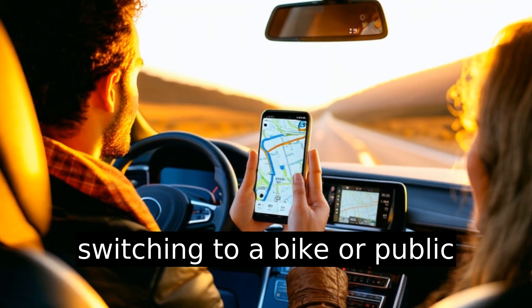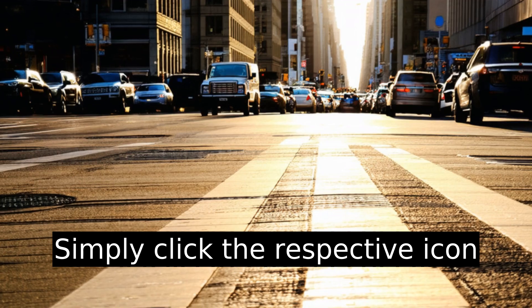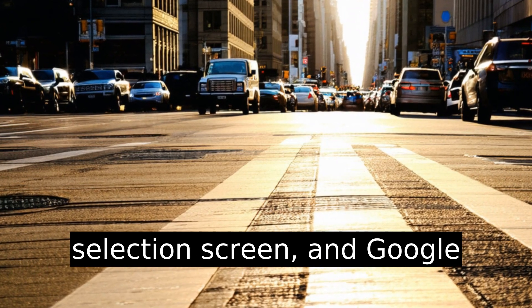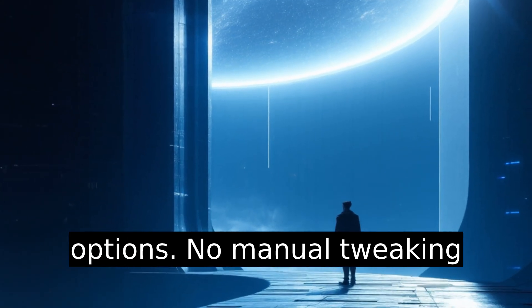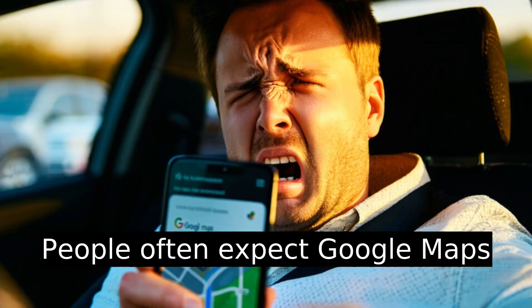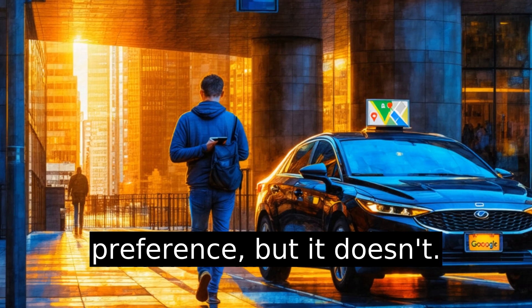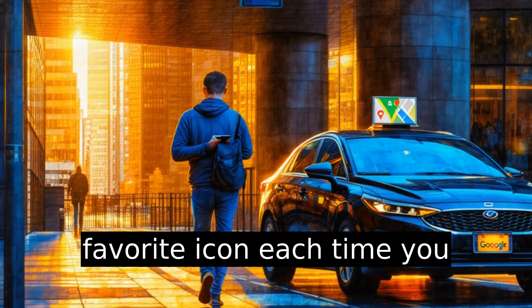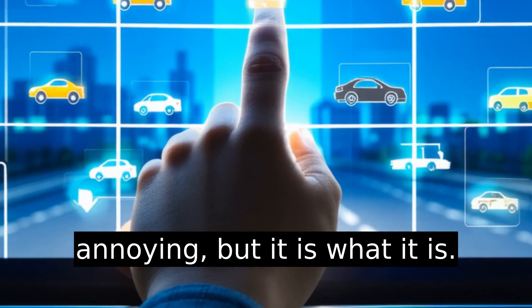If you're switching to a bike or public transport, it's even easier. Simply click the respective icon at the top of the route selection screen, and Google will serve transit-specific options — no manual tweaking necessary. Common pain point: people often expect Google Maps to save their vehicle-type preference, but it doesn't. You'll need to reselect your favorite icon each time you start a new trip. Kind of annoying, but it is what it is.